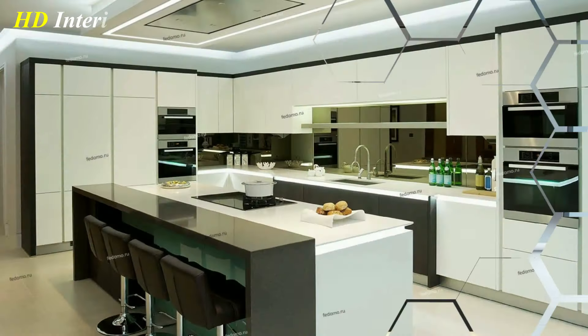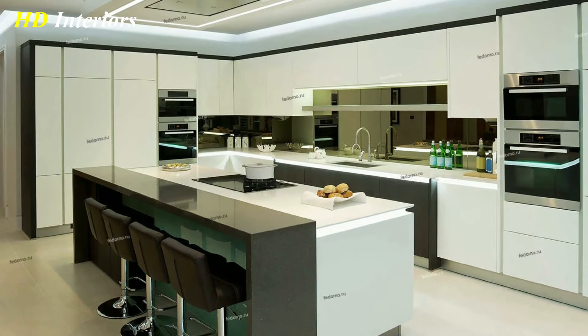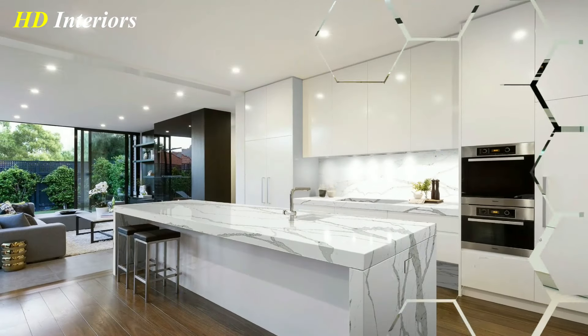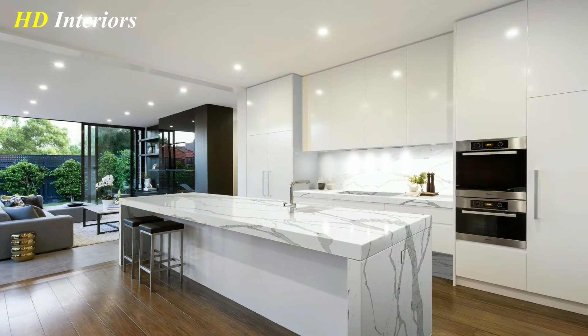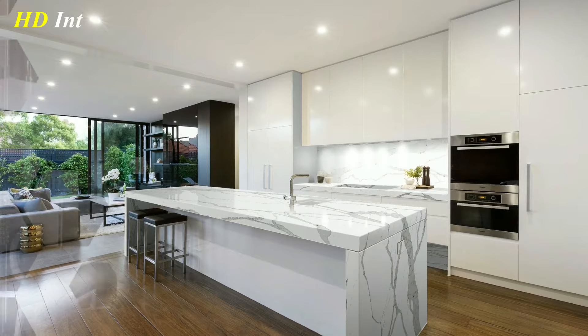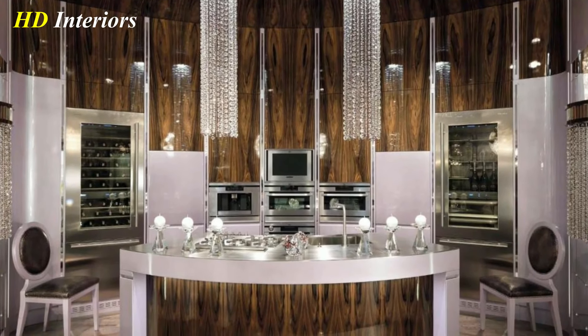Minimalist kitchens with push-and-open mechanisms to open cupboards have been popular in recent years, but luxury kitchen design is maybe now moving away from this trend and incorporating striking, ornate kitchen handles as an alternative. Copper and rose gold handles are popular, adding more visual warmth than black and stainless steel.